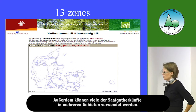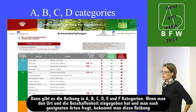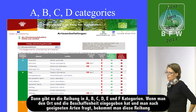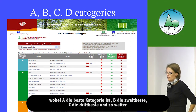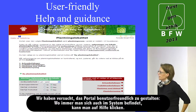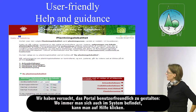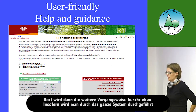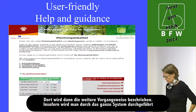Many seed sources can be used in several zones. We operate with ranking categories A, B, C, D, E, and F. When you have given the locality and ask what species can I plant here, you get this ranking. Species in category A are the best, B is second best, C is third, and so forth. We have tried to make it user-friendly so that wherever you are in the system, you can click and be told what you are expected to do on that page.